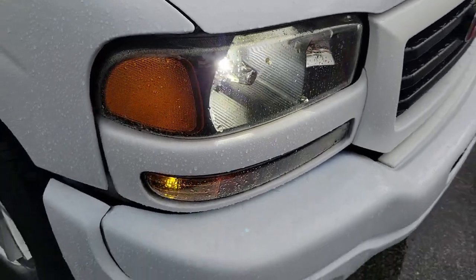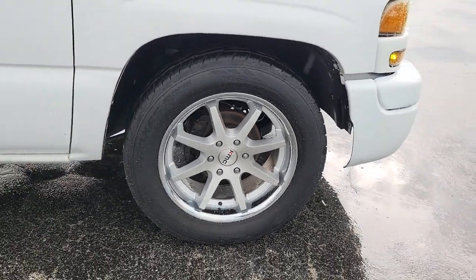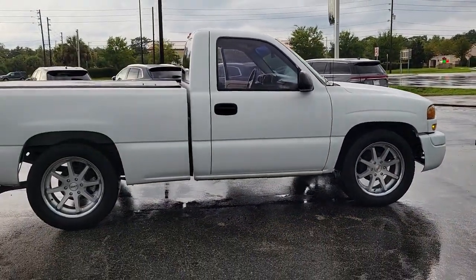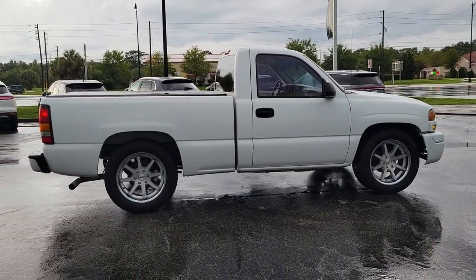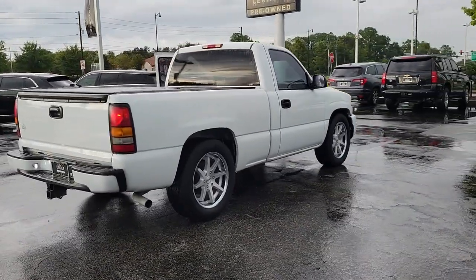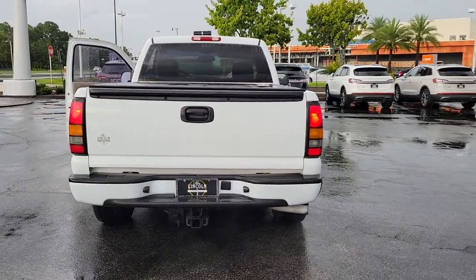Introducing the 2004 GMC Sierra. With less than 200,000 miles on the odometer, this vehicle stands out from the rest. Enjoy a view of this hard-working, boldly styled GMC Sierra — the full-size pickup available with a range of powertrains and options designed to prioritize the capabilities you've been looking for.